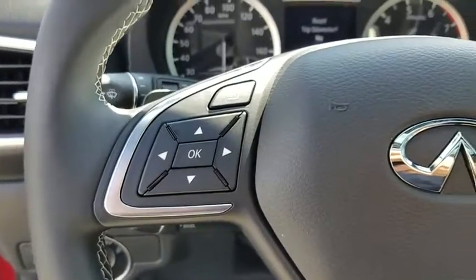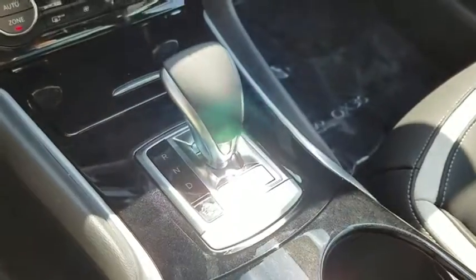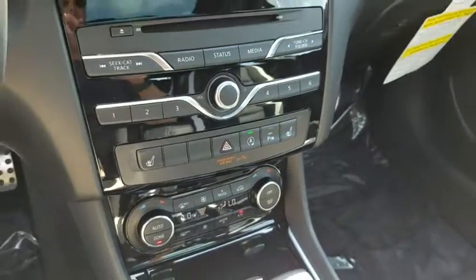Rear window defroster, heated front seat, trip computer, CD player, fog lights, security system, power windows, cargo net, cargo mat.